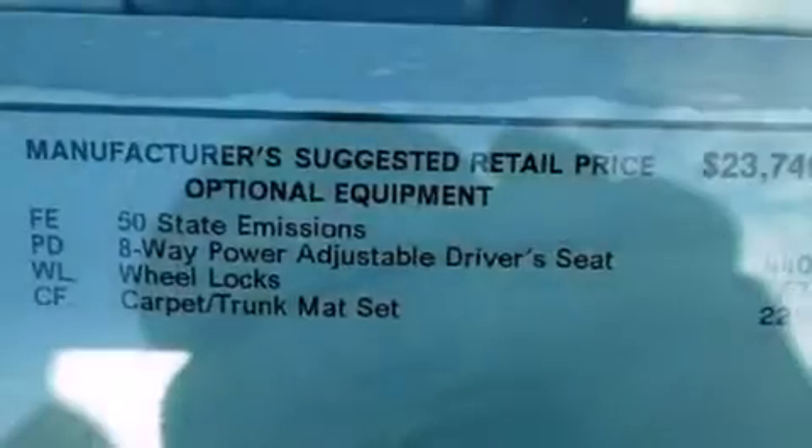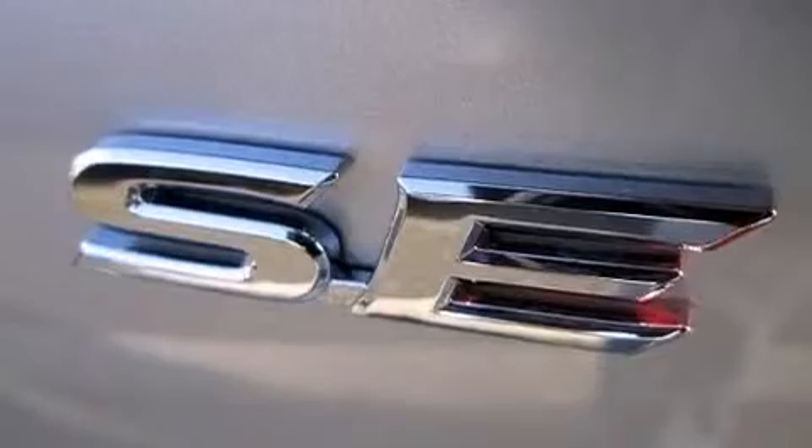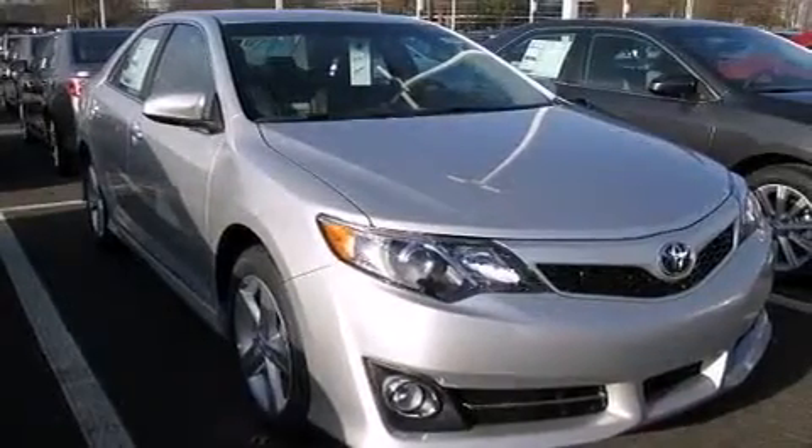The following features are also included: air conditioning, a pass-through rear seat, cruise control, a CD player, a leather-wrapped steering wheel, rear curtain airbags, rear seat childproof door locks, steering wheel mounted controls, full power accessories, and an auxiliary power outlet.